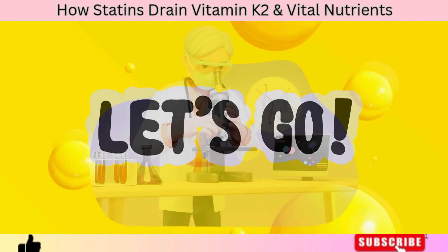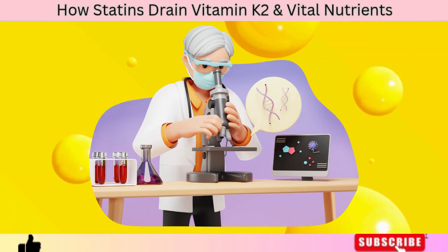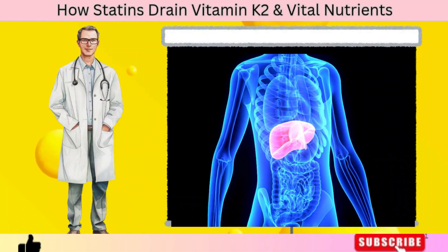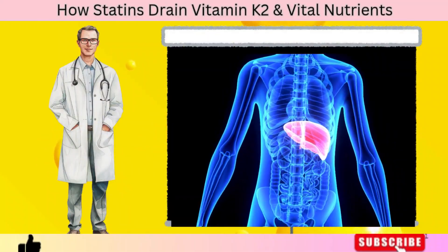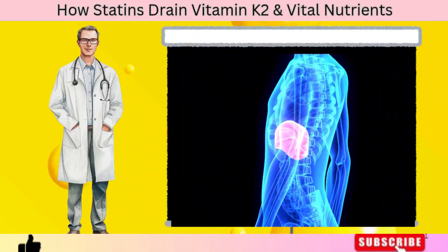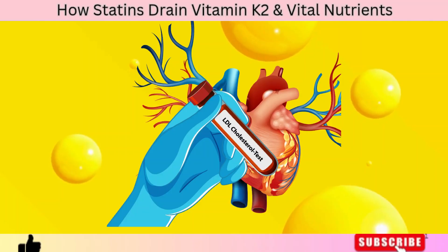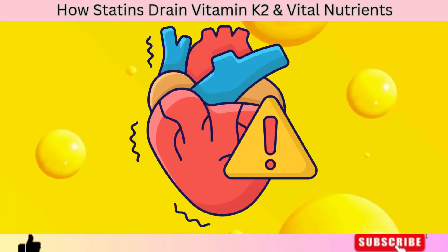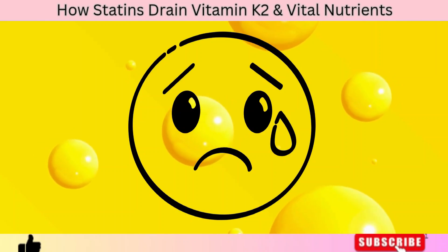Let's start from the beginning. Statins were designed to lower cholesterol — specifically LDL, the so-called bad cholesterol. They do this by blocking an enzyme in your liver called HMG-CoA Reductase, which is responsible for producing cholesterol. In theory, less cholesterol means less plaque buildup, and therefore less heart disease. But here's where things get interesting and disturbing.